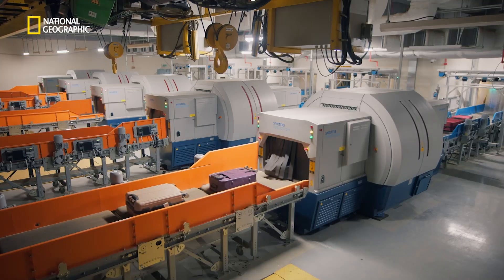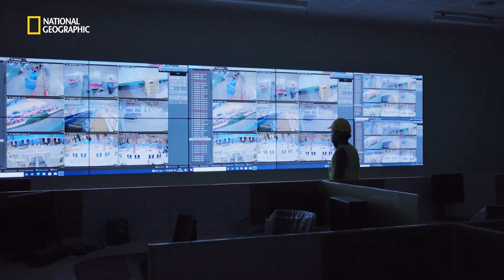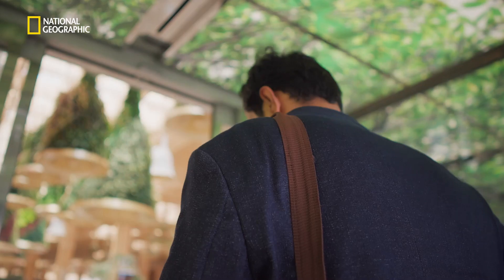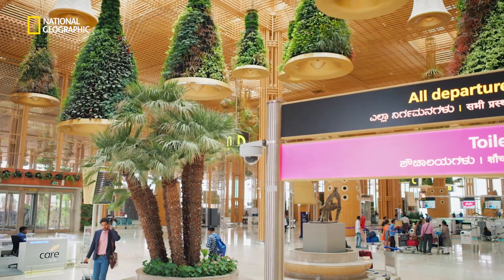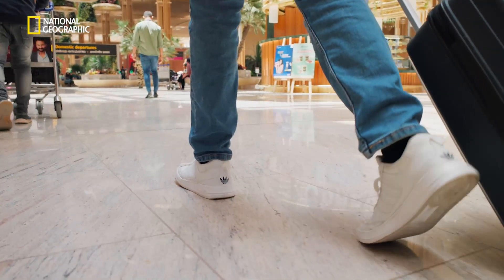In every aspect, every nook and corner of the terminal, you'll find technology — be it the display screens which are much more visible, to audio-sensory coils laid into the floor or waiting areas for differently-abled or hearing-challenged passengers, so that they hear announcements much more efficiently in their hearing aid devices.